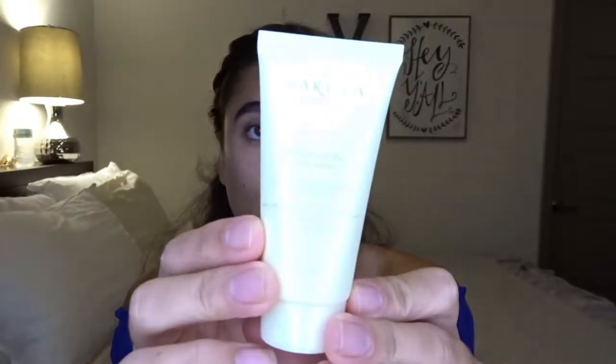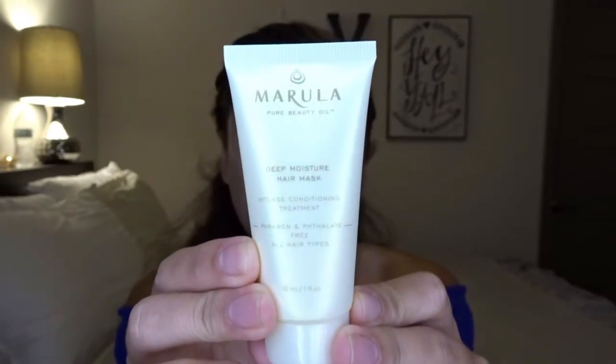The next thing is this deep moisture hair mask by Marula. I haven't tried it yet — I'm going to try it tonight and let you guys know in the description box how it went. Marula is a really good brand and hair oil products are always really good for my hair, so I didn't mind getting this.